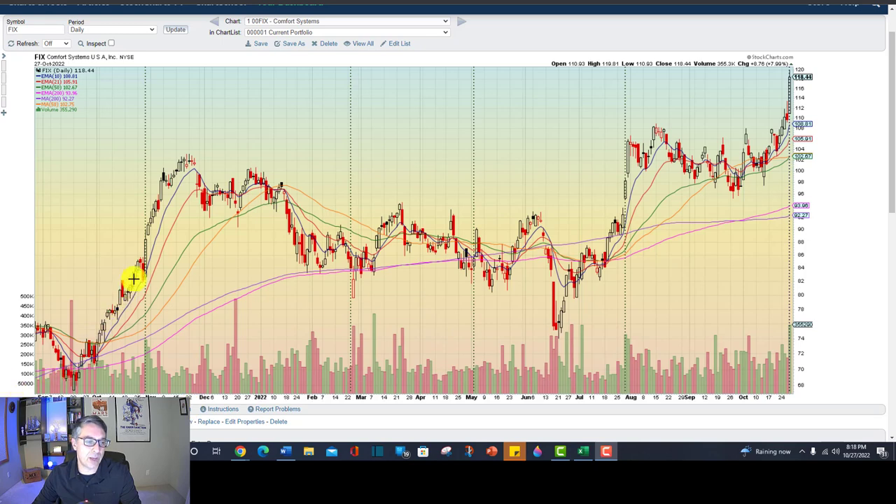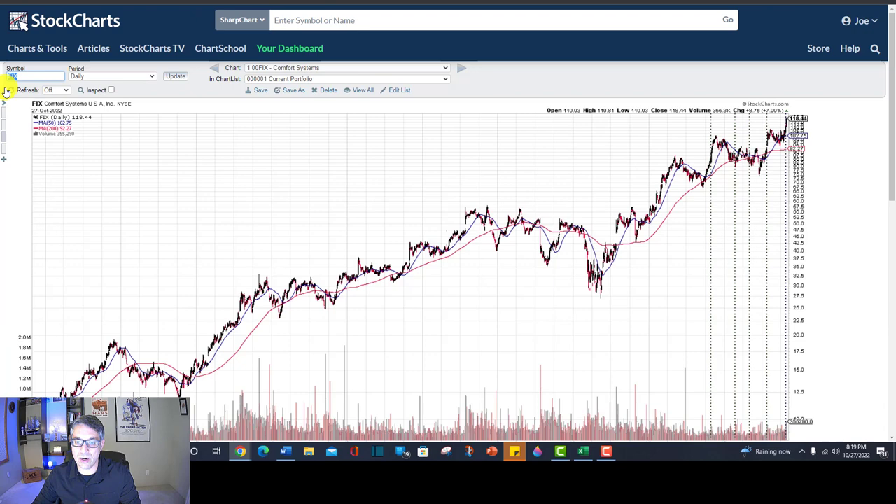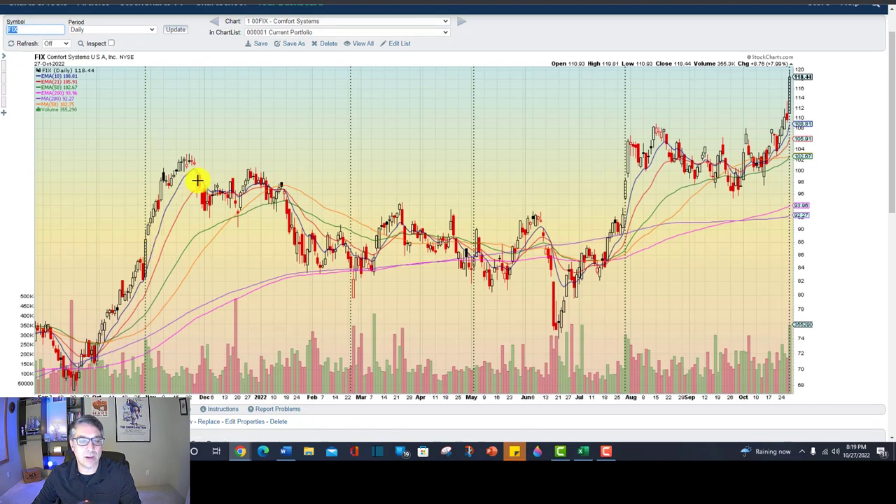The first thing we want is a prior uptrend. Let's zoom out to a ten-year chart — pretty good looking. The stock has been in an uptrend. And here we have an extended base during this miserable market that has been 2022. We've got a double bottom — this is an Eve and Eve bottom. There's Adam and Eve, Eve and Adam, Adam and Adam — this is from Thomas Bulkowski.